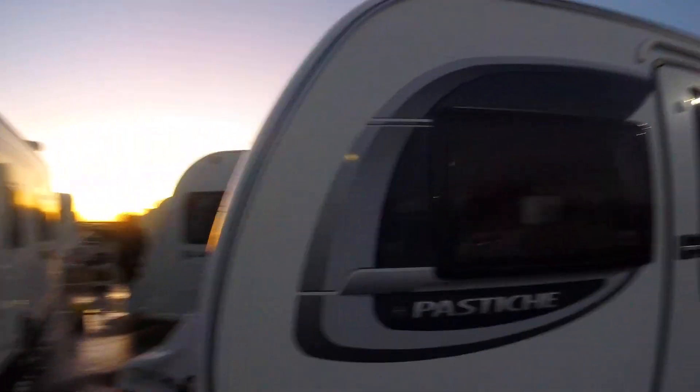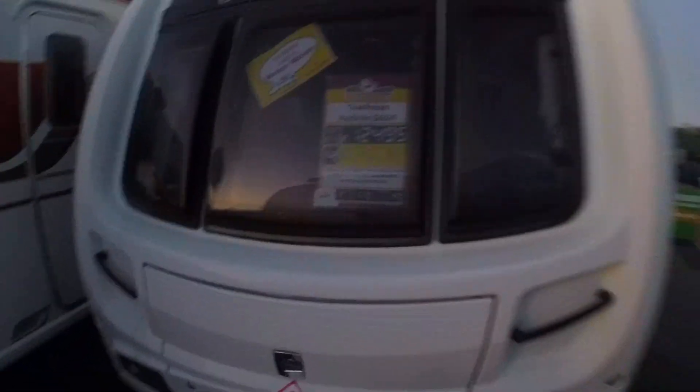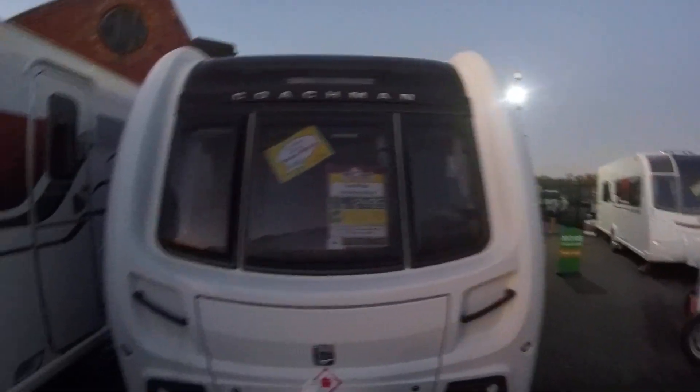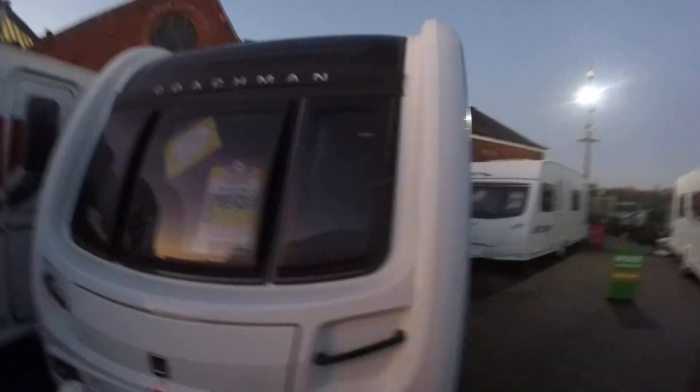Moving on — Coachman Pastiche 564. Double bed, motor mover, ATC stabilisation. A lovely, lovely caravan.